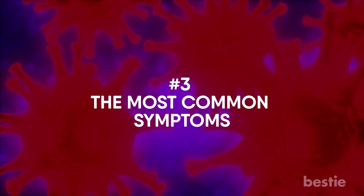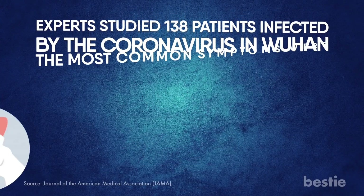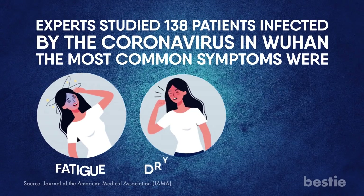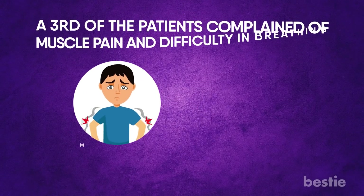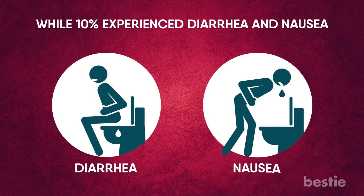The most common symptoms: experts studied 138 patients infected by the coronavirus in Wuhan. The most common symptoms were fatigue, dry cough, and fever. A third of the patients complained of muscle pain and difficulty breathing, while 10% experienced diarrhea and nausea.